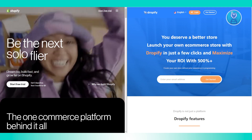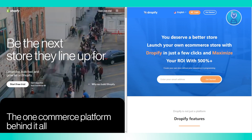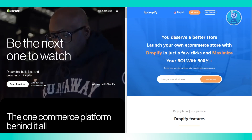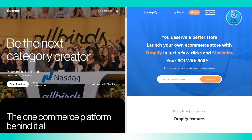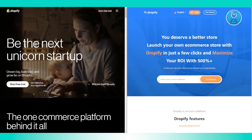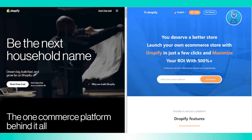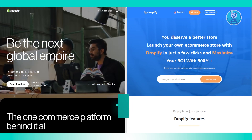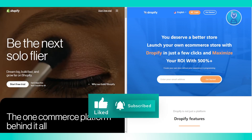If you're looking for more integrations, extensive features, and reliable customer feedback, then Shopify is the better choice. If you're looking for low-cost, basic e-commerce features and don't need extensive integrations, then Dropify might be sufficient. Overall, Shopify offers more advanced options for scaling and managing e-commerce businesses, making it a solid choice for most users. Hopefully this video was able to help you. Thank you for watching.